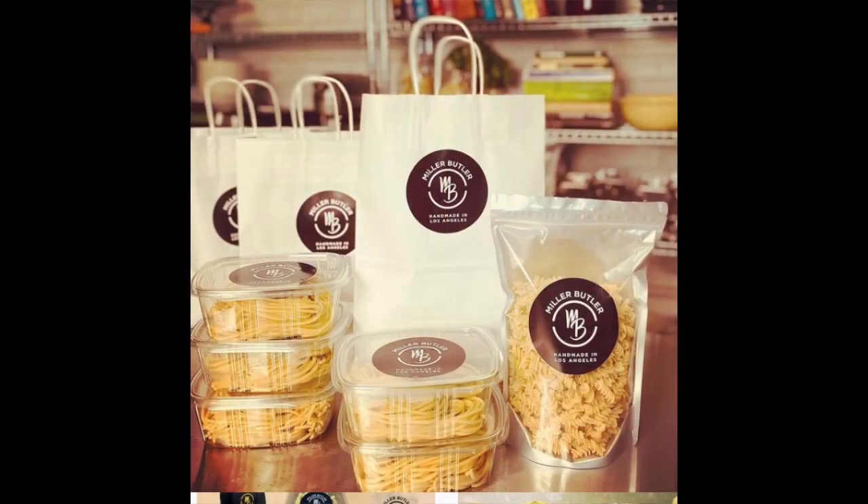We have fresh bucatini, which is like spaghetti but hollow in the middle — my absolute favorite cut. We've got fresh rigatoni and fresh fusilli.